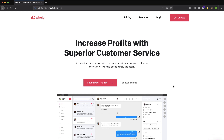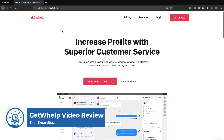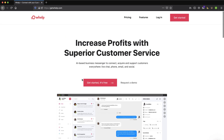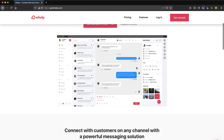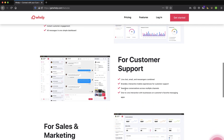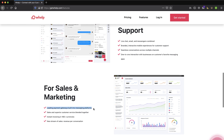Hey, this is David with TechSmartBoss, with another video. Today I'm going to take a look at this tool called Whelp, W-H-E-L-P. The website is getwhelp.com and I don't know a lot about this product — it came across my desk. I love the interface; it's got a nice UI and it talks about omni-channel customer service, which always gets my attention. It's described as an AI-based business messenger to connect, acquire, and support customers everywhere — live chat, phone, email, and social. It targets customer support as well as sales and marketing, with integrations for your support channels and payment gateways so you can see revenue per conversation. It's sales and customer service blended together.